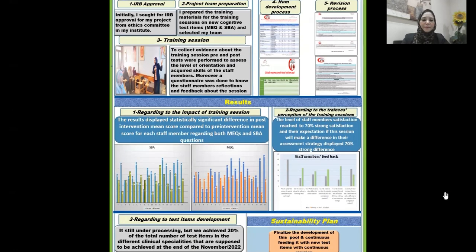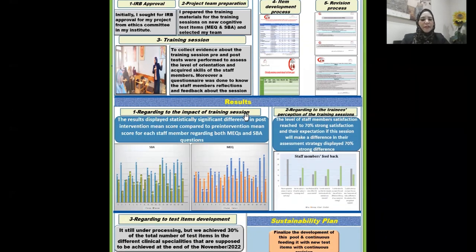Regarding the results: the impact of the training session showed that the pre- and post-tests displayed a statistically significant difference in post-intervention mean score compared to pre-intervention mean score for each staff member, regarding both modified essay questions and single best answers. Regarding trainees' perception of the training session, the level of staff members' satisfaction reached 70% strong satisfaction, and their expectation that this session will make a difference in their assessment strategy also displayed a 70% strong difference.